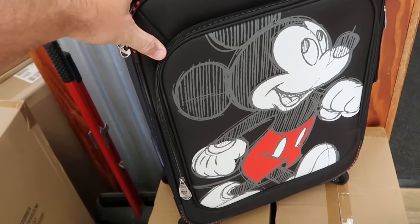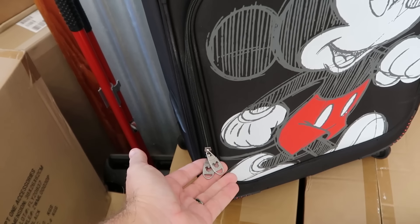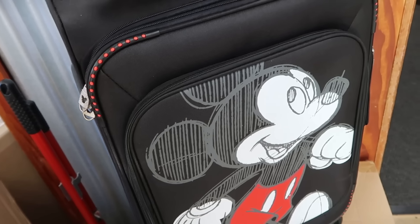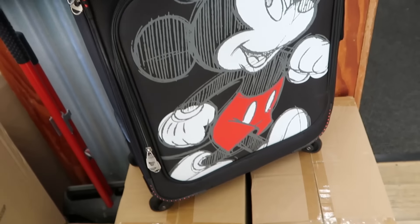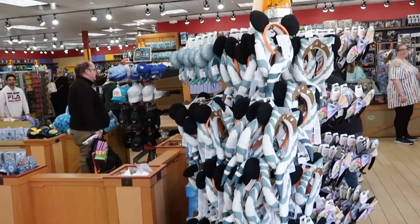They do still have some of your smaller carry-on size luggage. This one has a big graphic with Mickey Mouse on the front, and even on the zipper pulls you have that Mickey design. Only $90 a piece, marked down from $100 and $170. They do have the original packaging. Let's head inside the outlet and see what we can find.